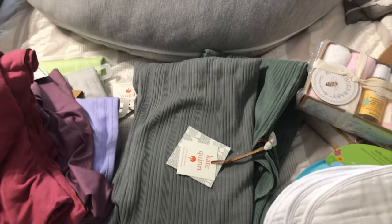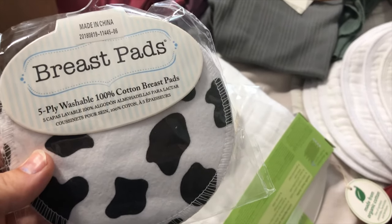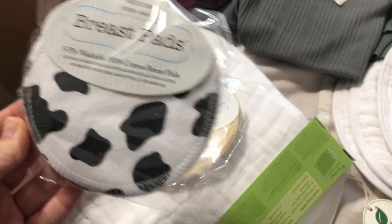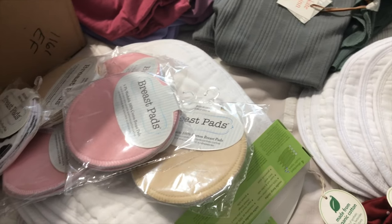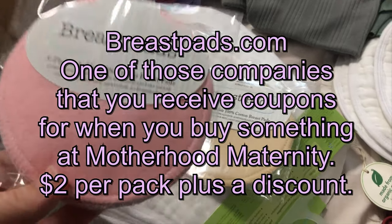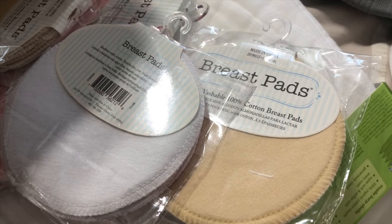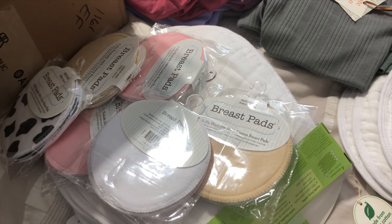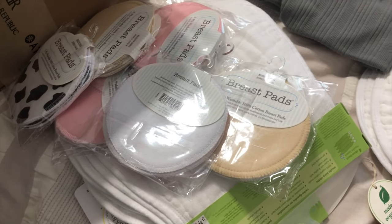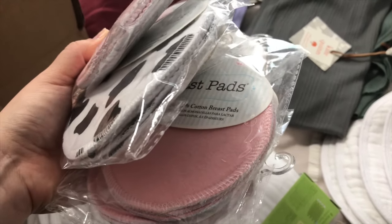I bought a bunch of these — I think from Amazon. This is the cow one, which I think is hilarious. They're reusable, washable breast pads. I'll try to link where they're from, but I know I got them really inexpensively, which is why there are so many. I just wanted to have some cotton ones because I do have a favorite disposable brand I've used with my last two babies, but I thought I'd try these out to see if they're more comfortable. I'll let you know if they were worth it.